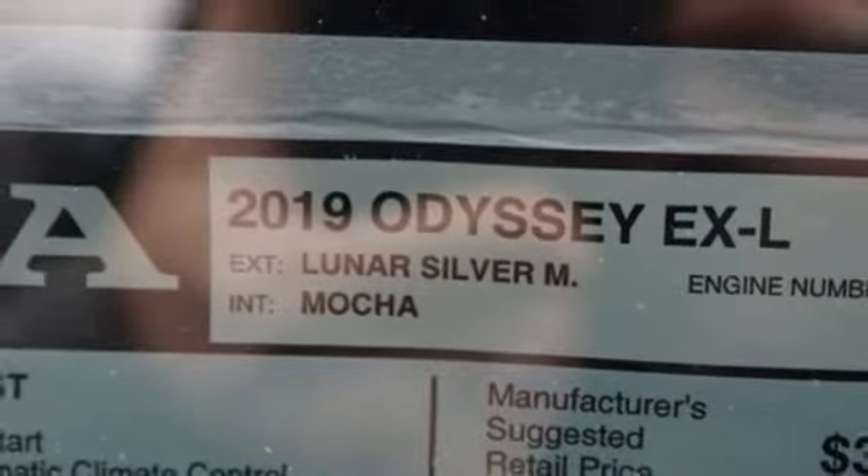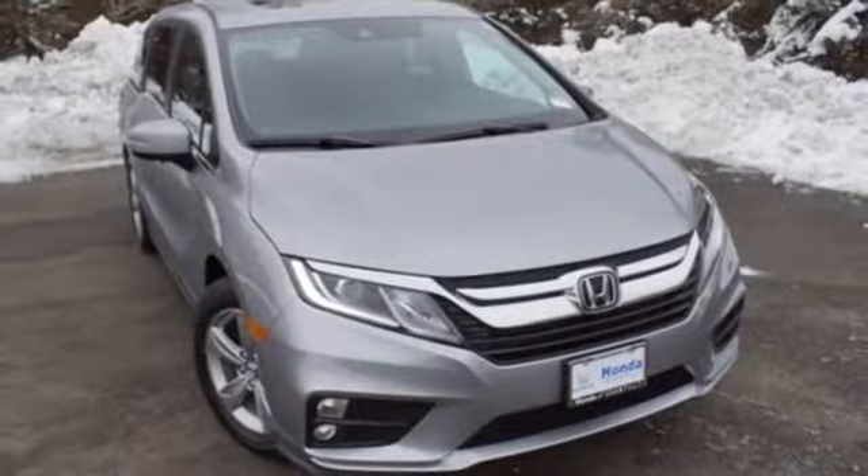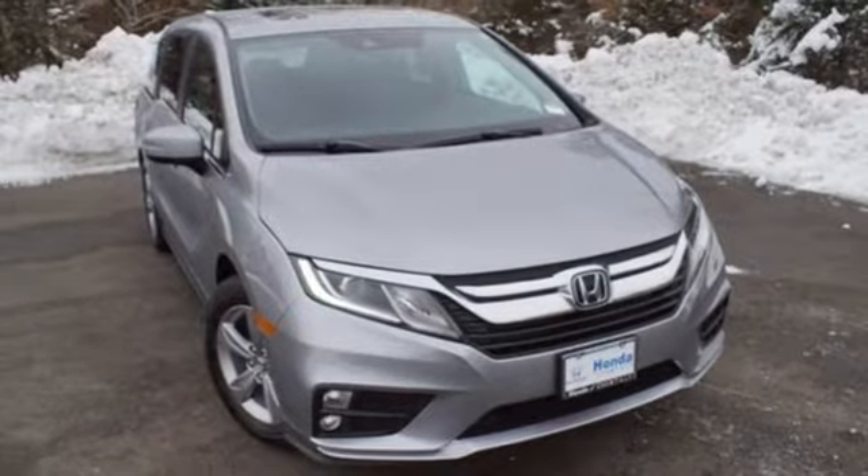It's a Honda, so longevity comes standard. They say a journey begins with one step — in this case, it begins with a test drive. Start your next adventure today.